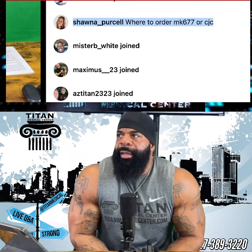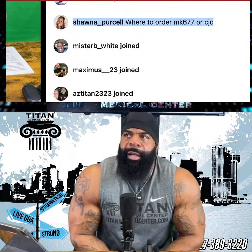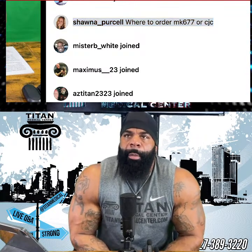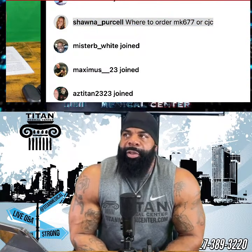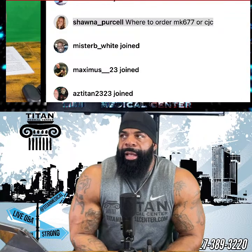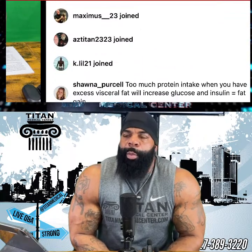Where to order MK677 or CJC? Just call 727-389-3220. Let them know Big Drew sent you and they'll get you all set up. Let them know about MK677 and CJC and they'll hook you up with a discount. They'll also let you know what other therapies we have that will help with your goals. Someone mentioned that too much protein intake when you have excess visceral fat will increase glucose and insulin — very true.